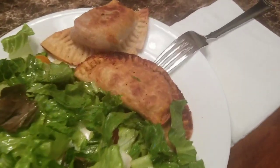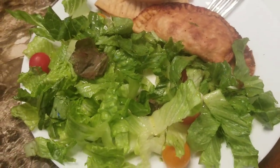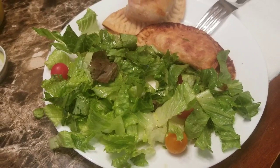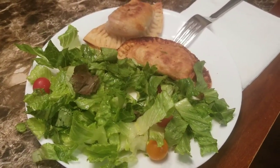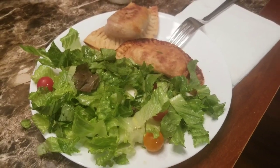Tonight's dinner is empanadas with salad. I made a homemade vinaigrette of olive oil, apple cider vinegar, maple syrup, Dijon mustard, salt and pepper. That's dinner tonight.